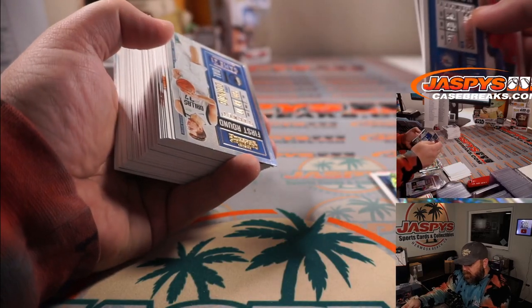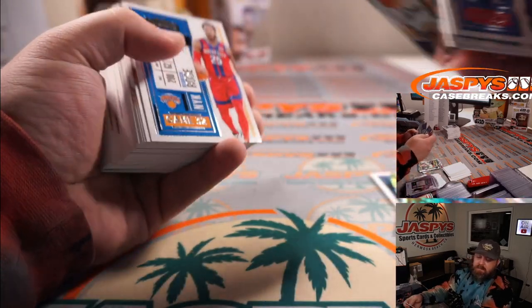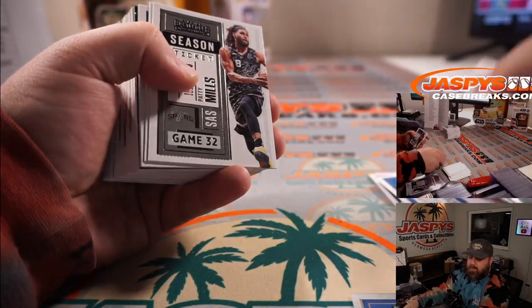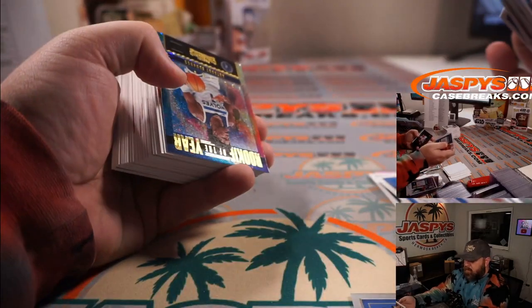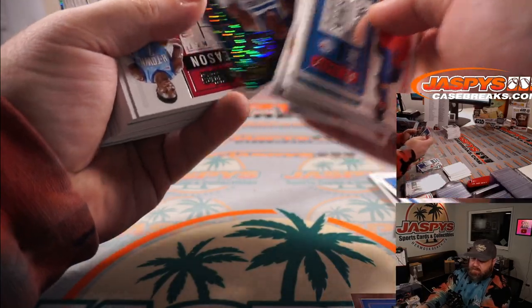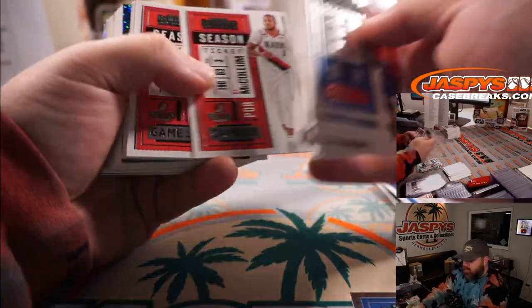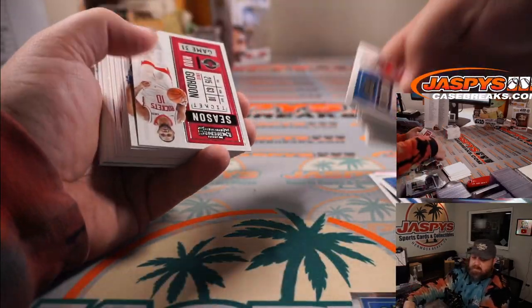Luka, first round ticket to 149 for the Mavericks — Anthony Liu. Luka for Anthony Liu and the Mavericks again. Anthony Edwards, Rookie of the Year contender, Timberwolves — Oliver Soria. Patrick Williams for the Bulls — Jason Wehner.